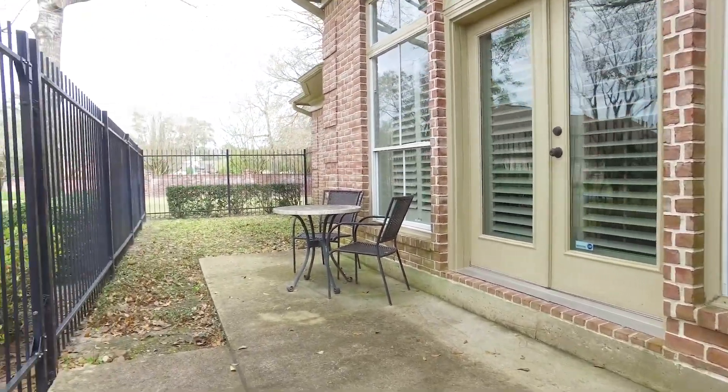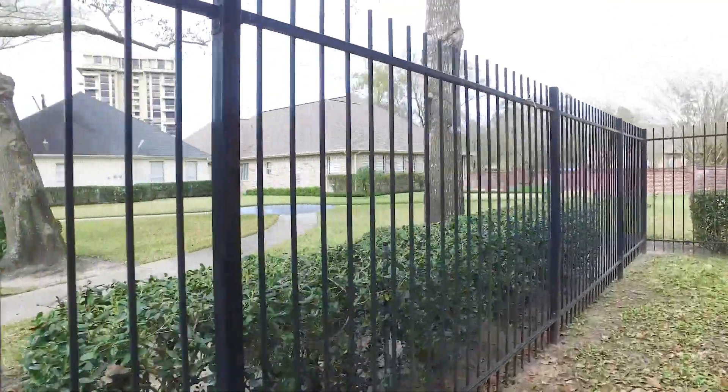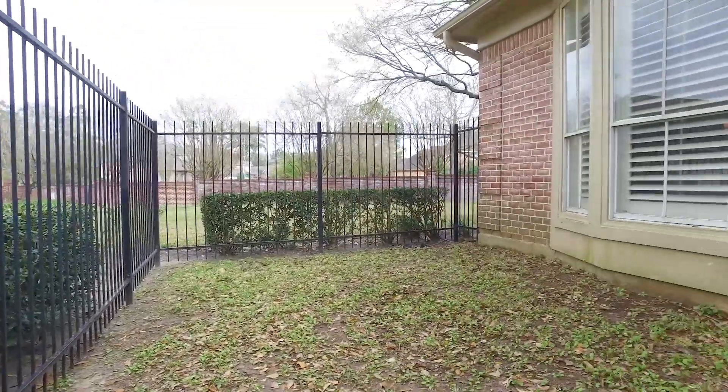The backyard is gorgeous — a private courtyard and an amazing view. All of this could be yours in Houston, Texas. Contact the listing agent and make this your next home.